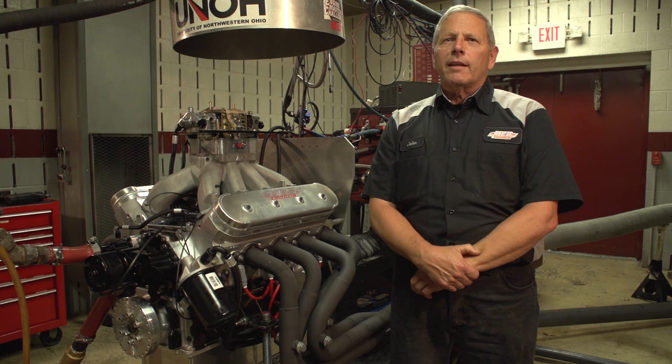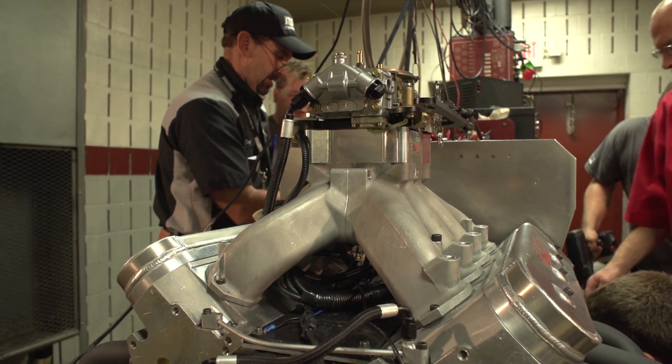My name is John Lahone. I'm from BES Racing Engines near West Harrison, Indiana.